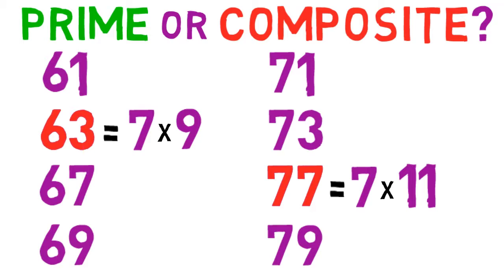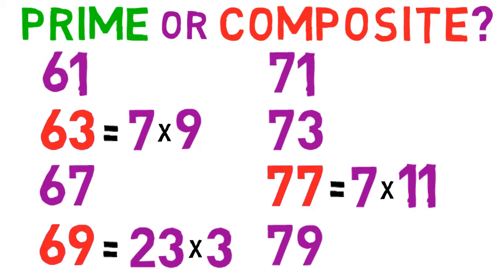Additionally, the number 69 is composite because 6 plus 9 equals 15, which is divisible by 3. In fact, 69 equals 23 times 3.